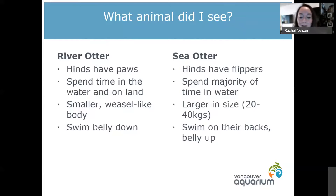Also, if you're lucky enough to see them swimming, if you see an animal that is floating on their back with their belly up, that is a sea otter. They spend the majority of their time swimming on their backs with that belly up, which they use like a plate. River otters actually swim with their bellies down and do a little doggy paddle like a lot of other animals.